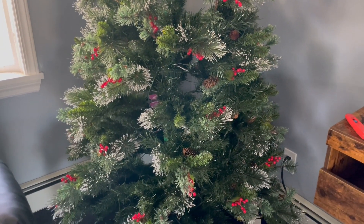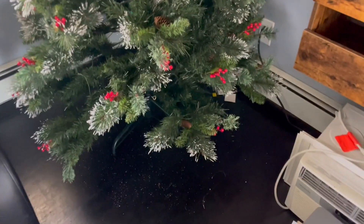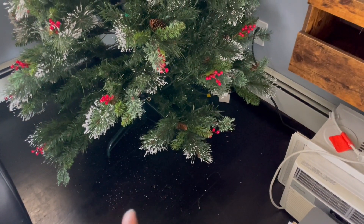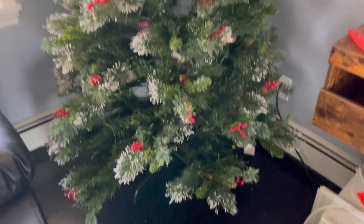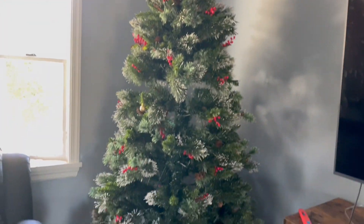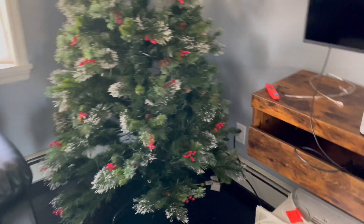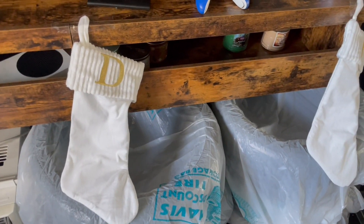I'm going to show you guys the whole process. I did order a tree skirt because this tree is making a little bit of a mess. Don't mind the AC over here — it has to go in the garage. This is what the tree is looking like and I love it. It's so big but it's perfect at the same time.